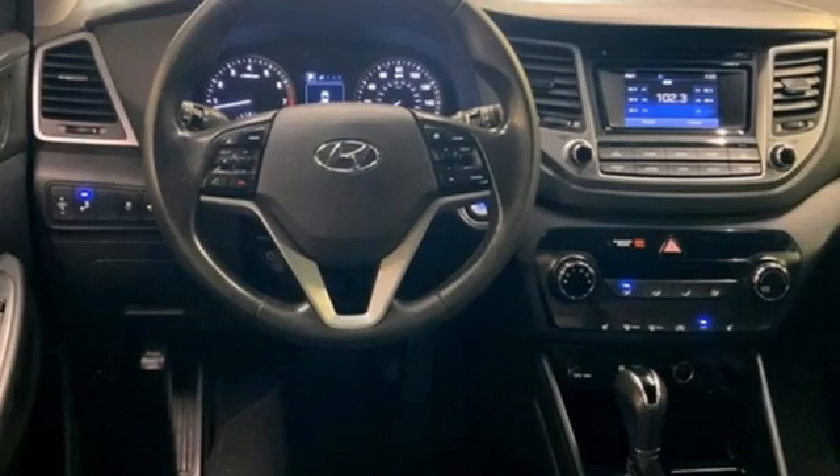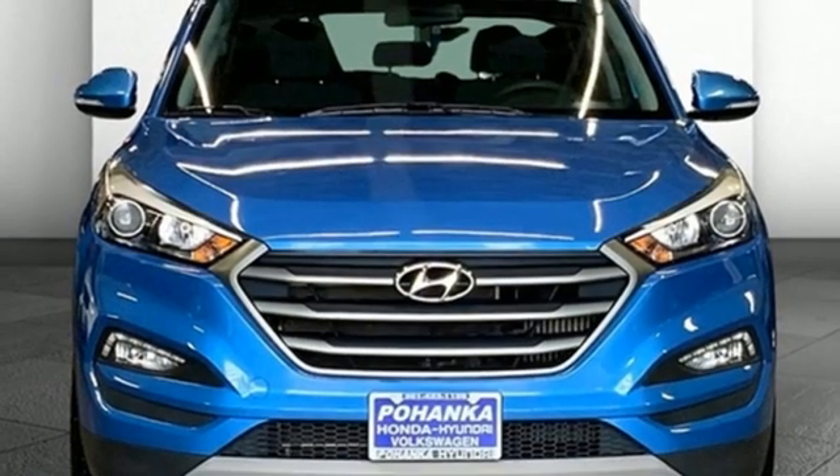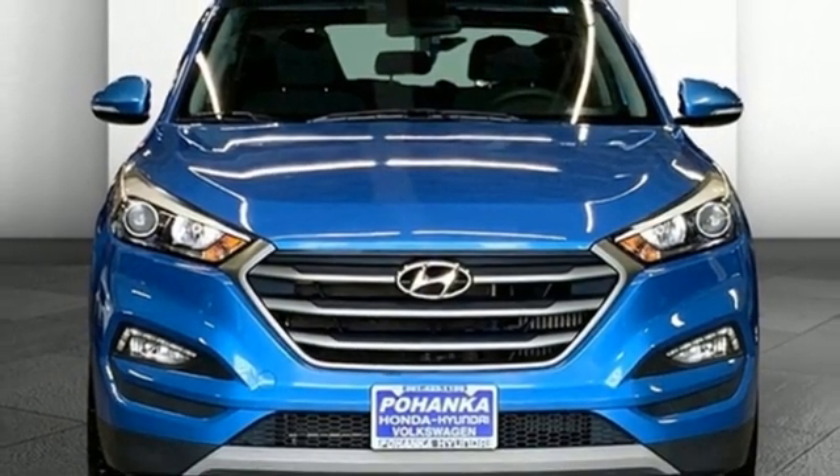external memory control, hands-free liftgate, power liftgate, and auto-shift manual transmission. Experience it for yourself today.